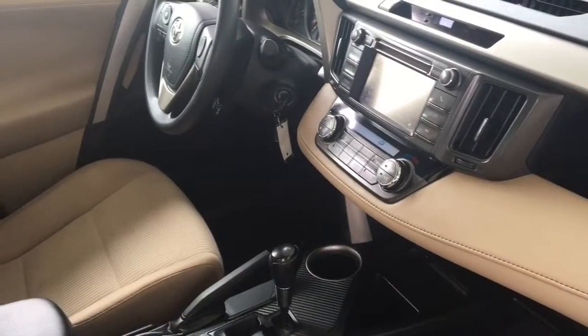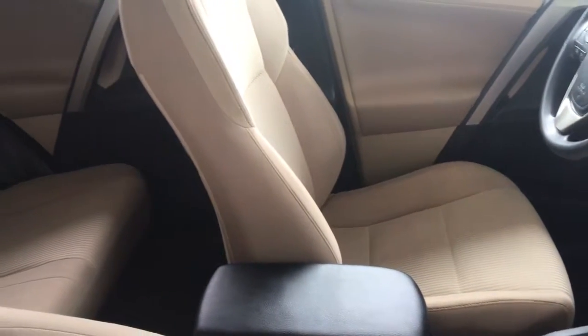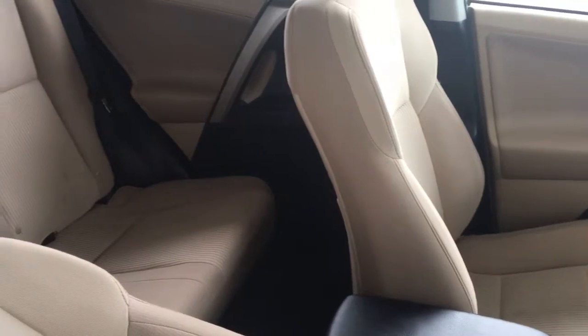The RAV's interior is roomy and the upholstery is in excellent condition. In the back there are 60-40 fold-down rear seats with a convenient center console for your passengers.